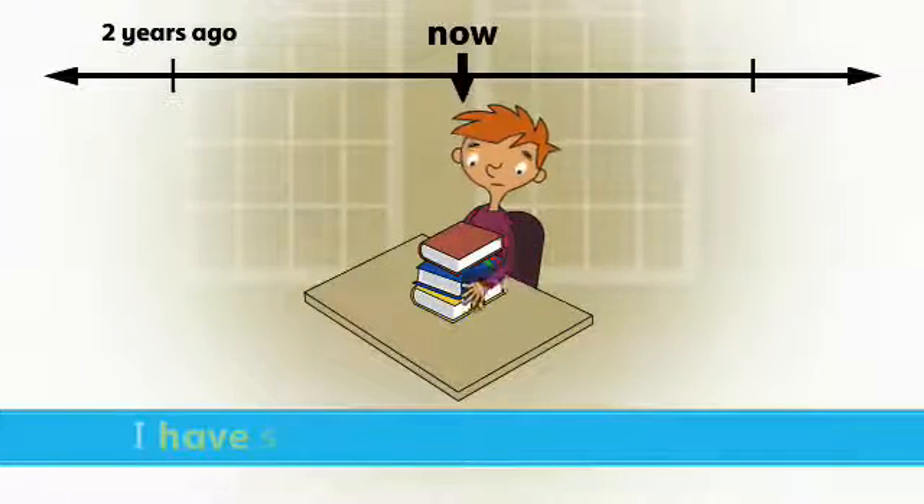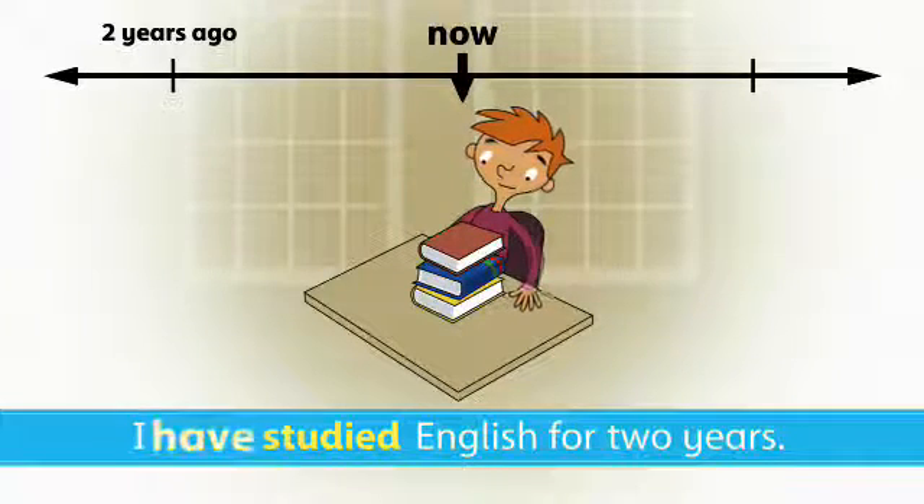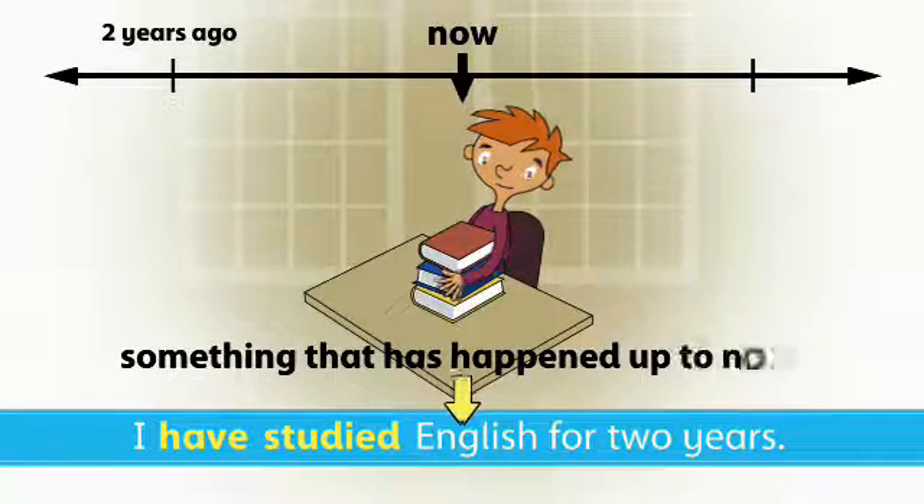I have studied English for two years. We use the present perfect to talk about something that has happened up to now.